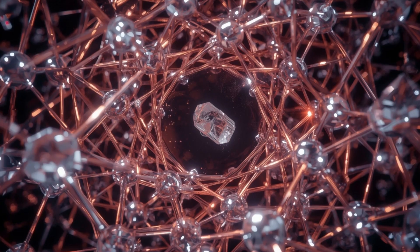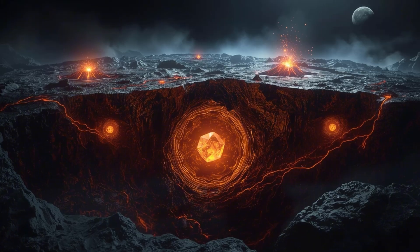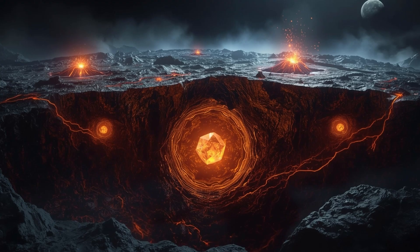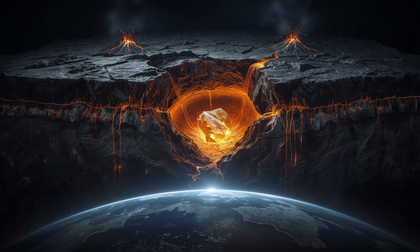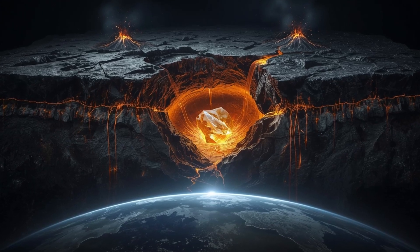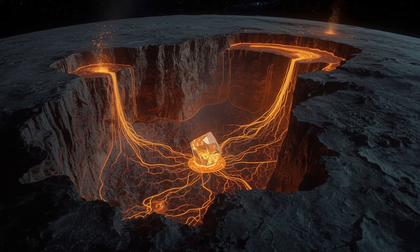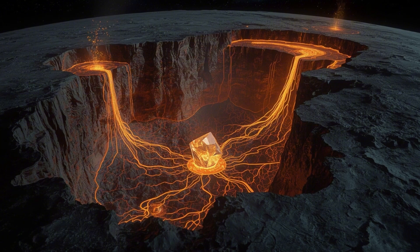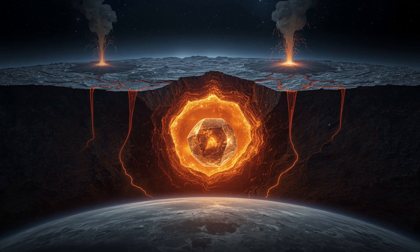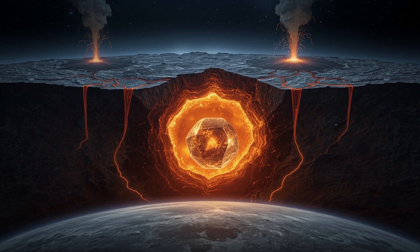Earth's surface conditions almost never produce something like this naturally. The crystal likely formed deep beneath the lunar surface under extreme temperature and pressure, crystallising slowly in a chemically distinct molten pocket before being brought up to the surface by volcanic eruptions. The size of the individual crystals was so small that a single one could easily fit on the tip of a needle with room to spare. Even under electron microscopy, the detail is intricate — perfectly formed edges in three dimensions that can only happen when growth occurs without significant disruption.